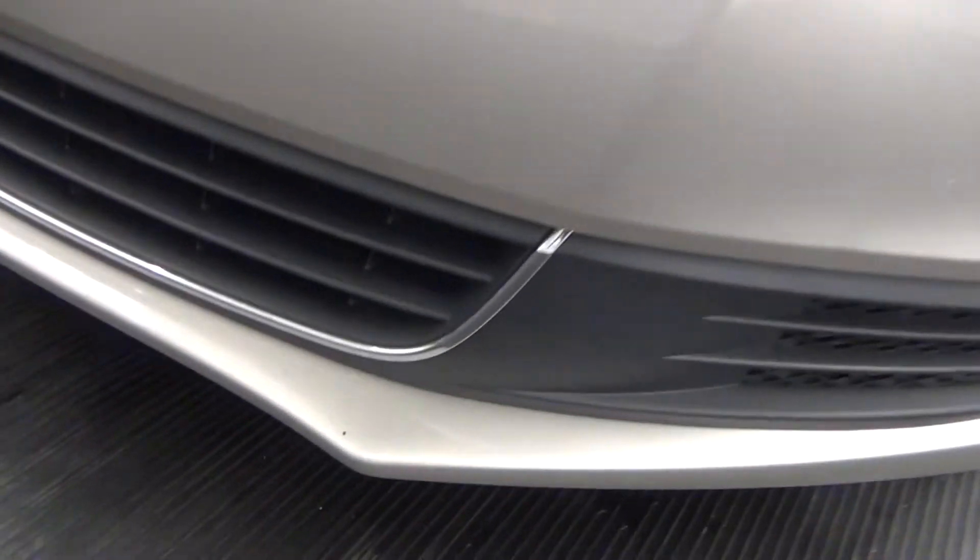Got a touch up in the paint here on the front bumper. So if you like scratches.